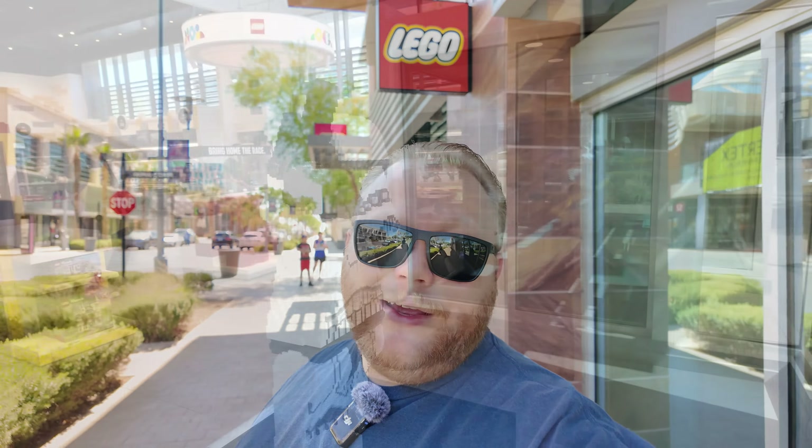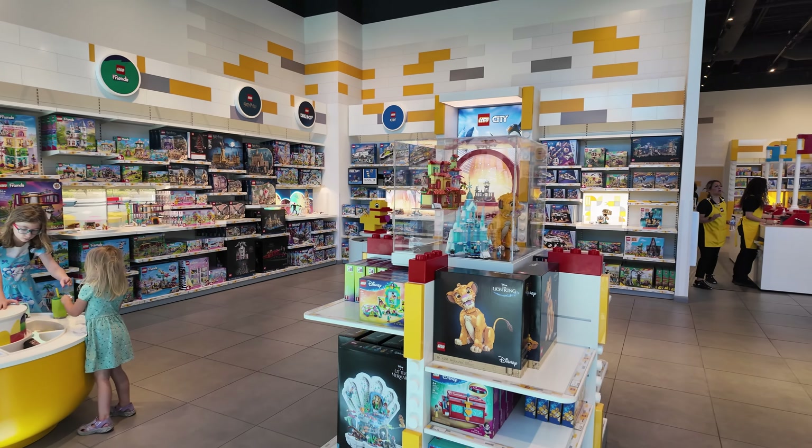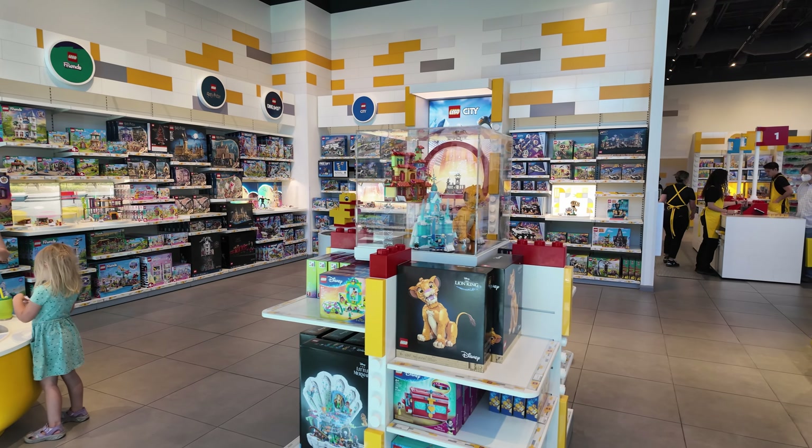We're going to be getting into this store here in just a few minutes and I'm going to take you guys around, show you what's new from last month, and show you the store with hopefully fewer people in it. So with that, let's get inside. We're back in the Lego store — we're over here by the Stormtrooper. Let's take some time, go over the store, and talk about some releases I recognized from last month.